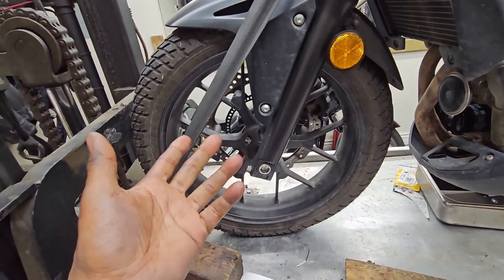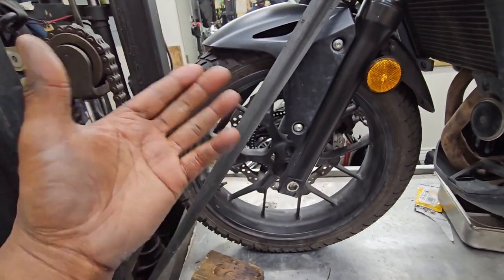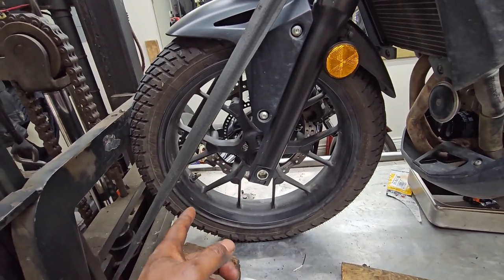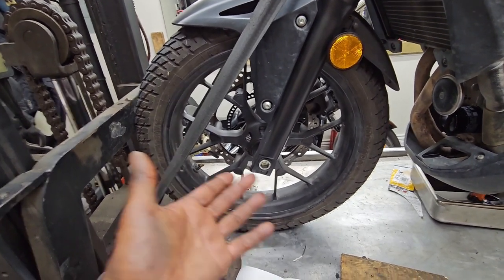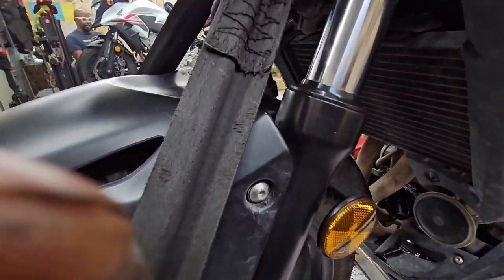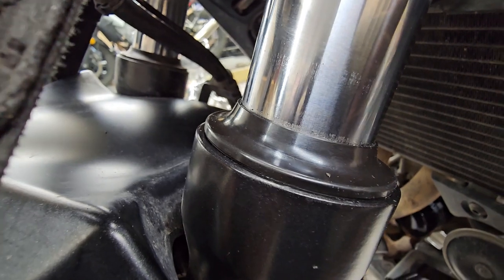I will spin this tire when I get a chance to see if there's a nail or staple in there that's difficult to see but nonetheless providing the leak. Right now: 60 PSI before I left on the weekend, 60 PSI when I got back — I can't fix what's not broken.